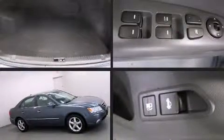Experience driving perfection in the 2009 Hyundai Sonata. It features a front-wheel drive platform, an automatic transmission, and a 2.4-liter 4-cylinder engine.